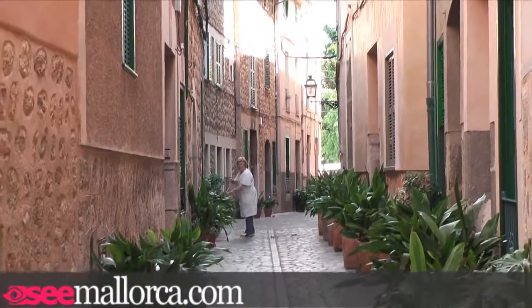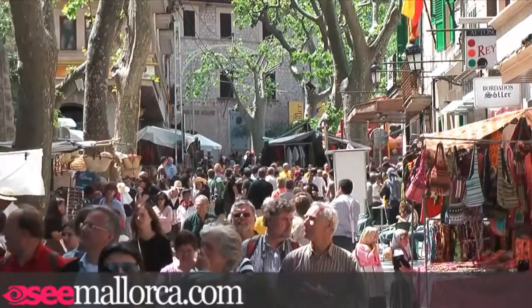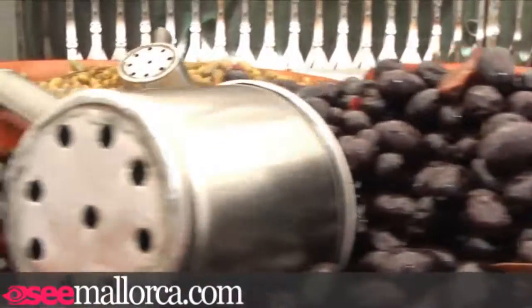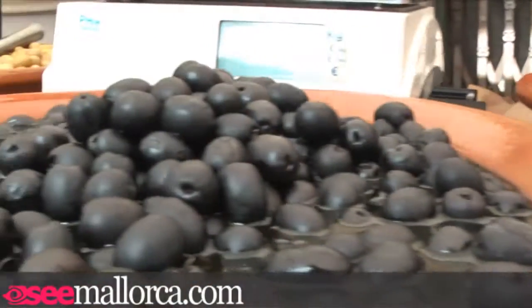There are also a number of old cobbled streets and many little boutiques to explore for a few hours — the shops really are quite good here. It's also worth remembering that the main market day is on Saturday, when much of the town is cordoned off to cars and even the shops set up stalls outside.